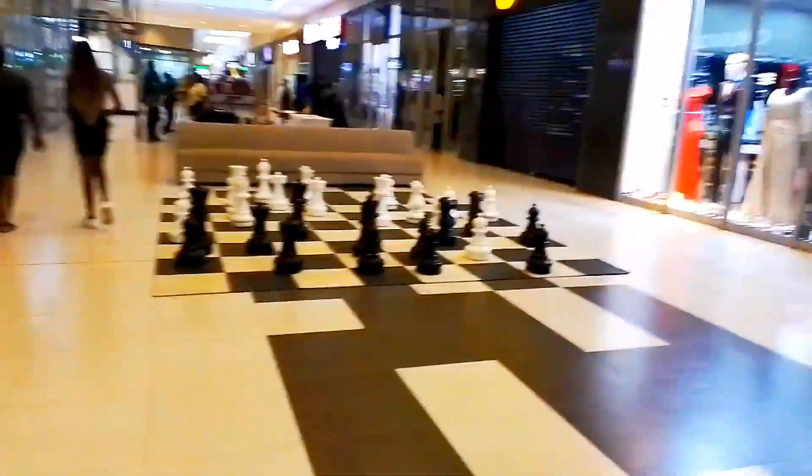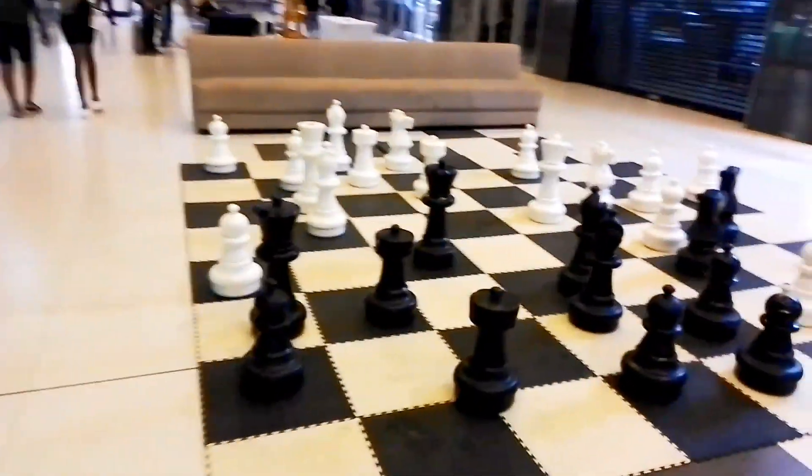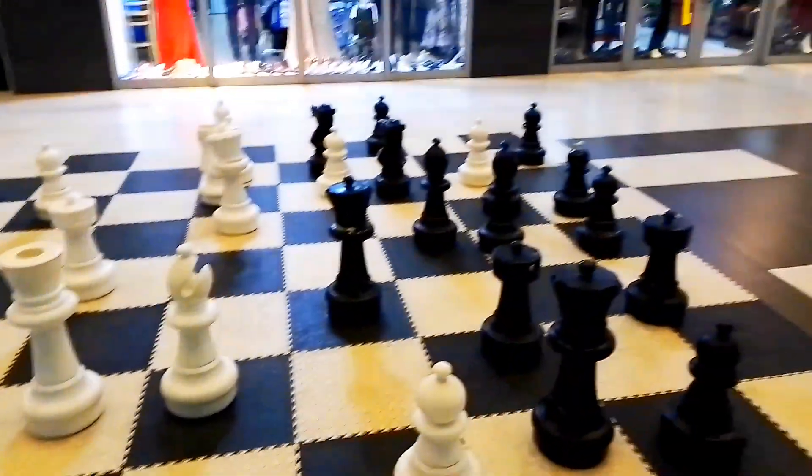So we are here under the beautiful big chess set. How many of you guys play chess? Look at this one — a big giant chess set. It's nice!